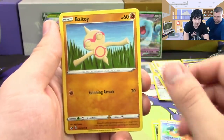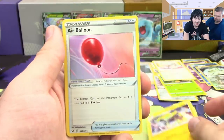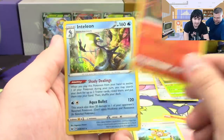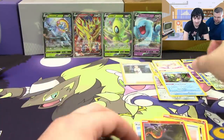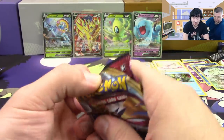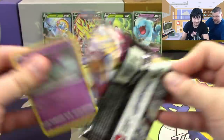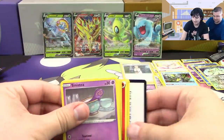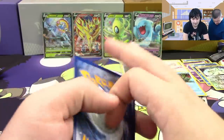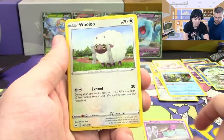Next pack: Grookey, Cufant, Boltund, Cinccino, Sizzlipede, Galvantula, Air Balloon, a Pumpkaboo reverse, Hatterene, and an Inteleon hollow. I really like the way the hollows look in this set — they have a very nostalgic feel since the holofoil pattern is vertical instead of horizontal, opposite to Black and White hollows.